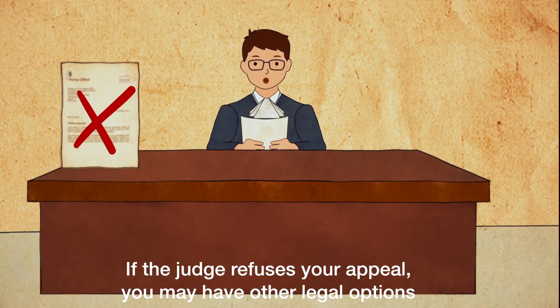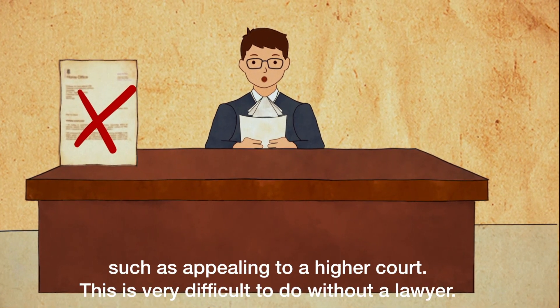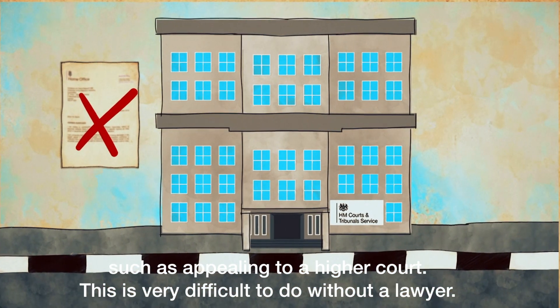If the judge refuses your appeal, you may have other legal options such as appealing to a higher court. This is very difficult to do without a lawyer.